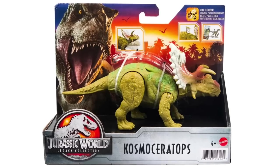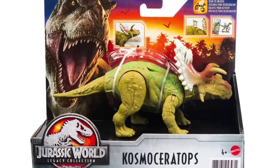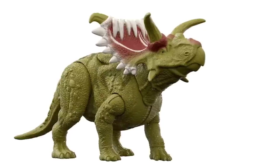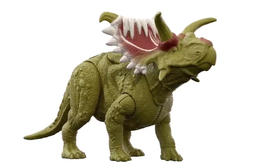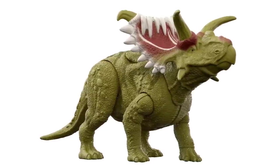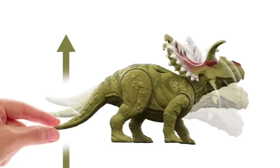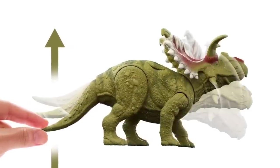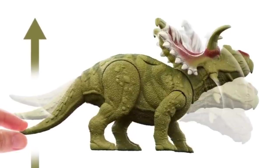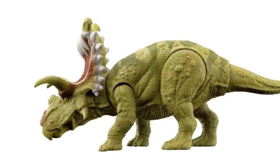The next toy is the Cosmoceratops, a new Legacy Collection figure. Legacy Collection is coming back in 2022 for Dominion. You might wonder why there's a Cosmoceratops since Legacy Collection usually covers the old movies — and you're right, there's no Cosmoceratops in any of the Jurassic films, though there may be a skeleton in the Fallen Kingdom Lockwood scene. It's a cool design; I really like the sculpt, especially the frill and the horns, but the paint leaves a little to be desired.